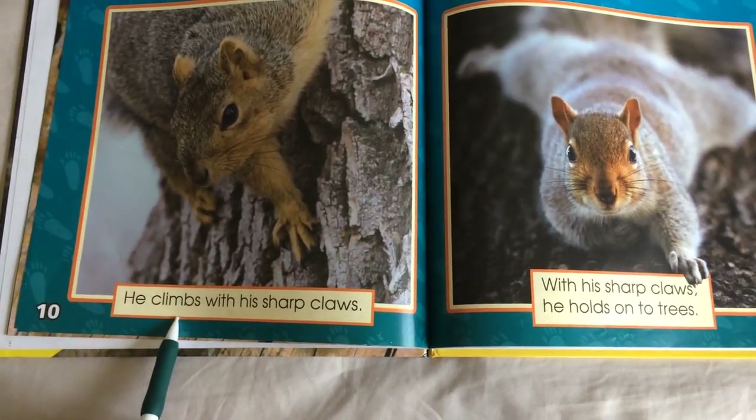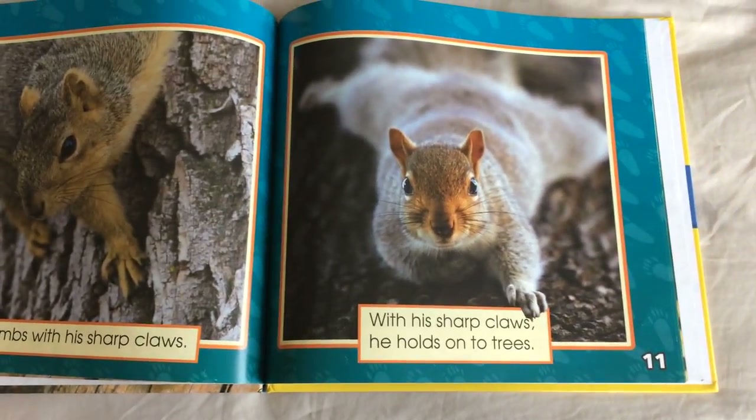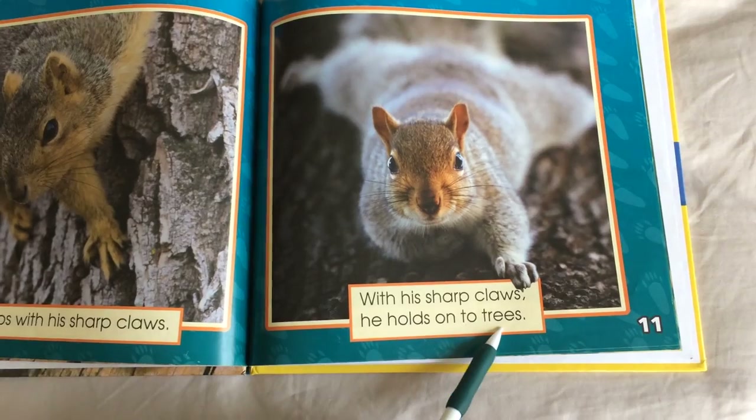He climbs with his sharp claws. With his sharp claws, he holds on to trees.